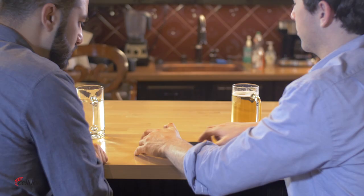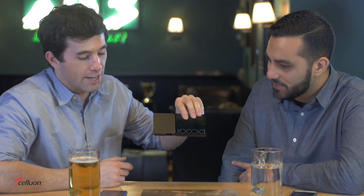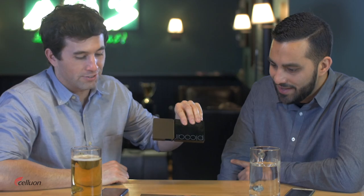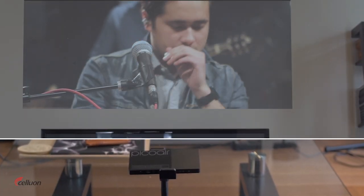With both internal and external sound options, and super quiet internal operation, this projector sounds as good as it looks. Kick back and enjoy the show with the included PicoStand. Set up and start the movie — wherever you point the PicoAir, it is in focus and ready to go.